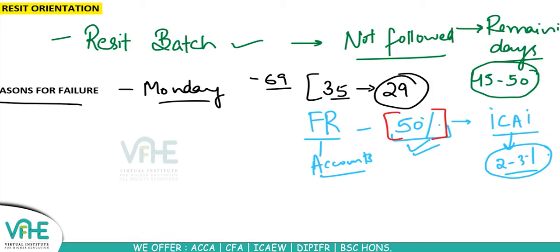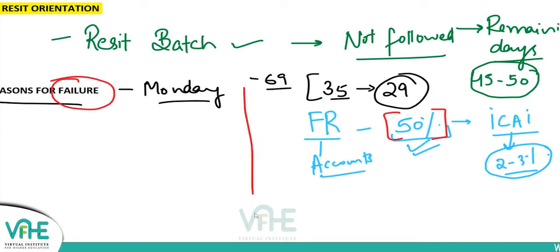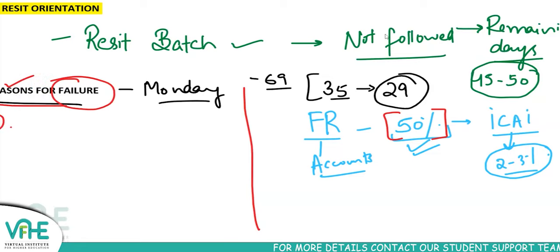Before we know how to pass this paper, we should know how not to fail it. There are mistakes students make. If you're from the recent batch, you must have failed your exam and are reattempting it. Let's look at the reasons for that failure. The first reason I've seen as a tutor — students have told me what went wrong — is procrastination.